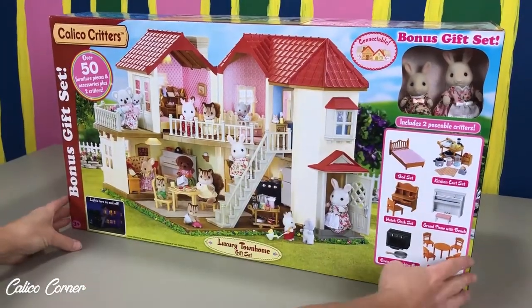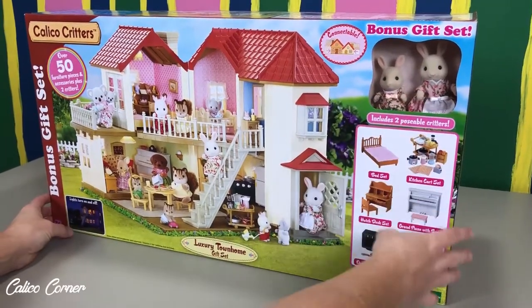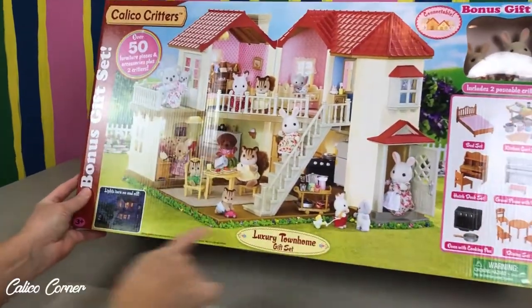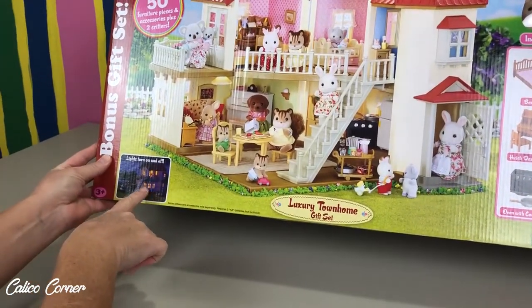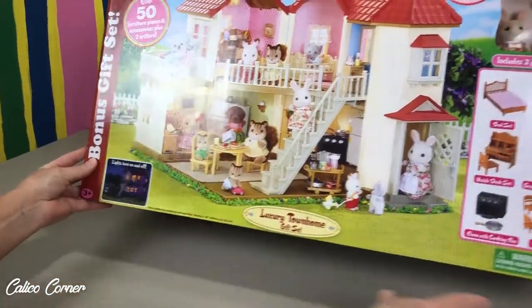First of all, looking at the front here, I love this because it's a bonus gift set. We've got the mommy and daughter bunny that come with it, so you don't have to buy your own critters, which is really awesome. And I love this part — this especially sold me on it — the lights turn on and off. Isn't that so fun, you guys? I can't wait to get this all dressed up, put it on some grass, and we can start playing.